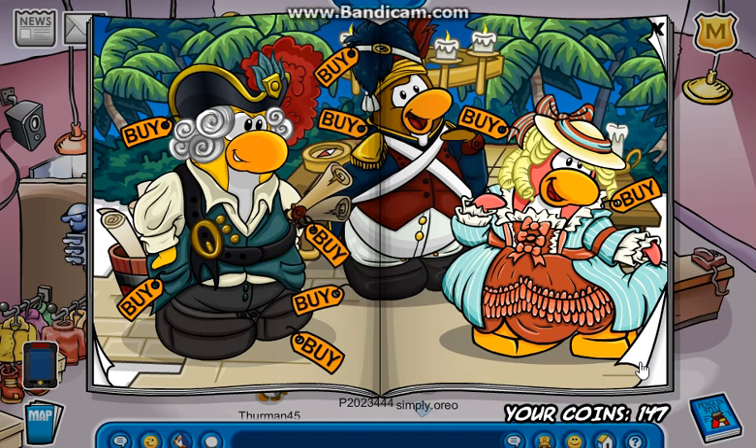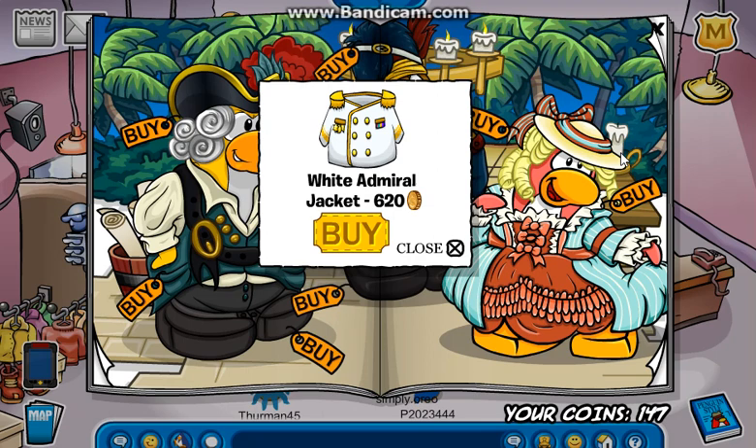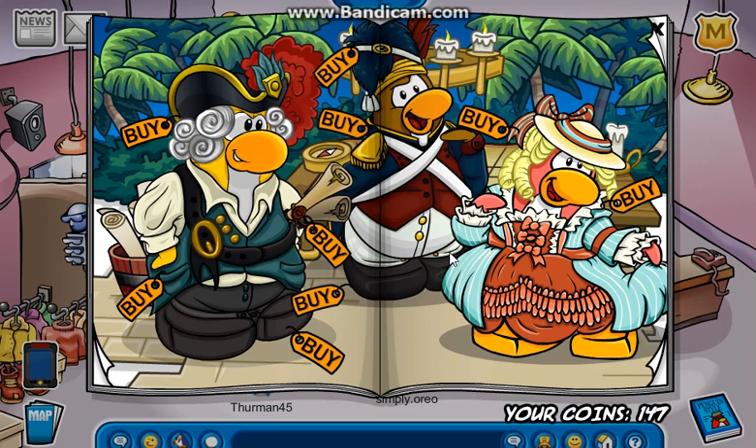On to the next page. If you click right here, you get the Compass. If you click right here, you get the White Admiral Jacket. And if you click right here, you get the Red Sunglasses.